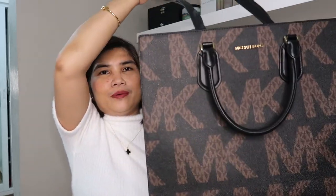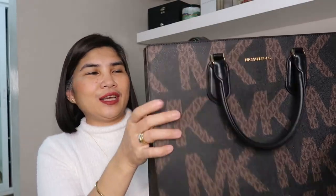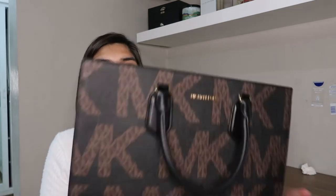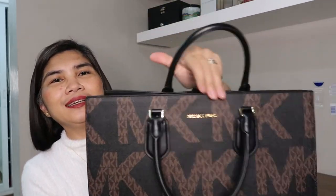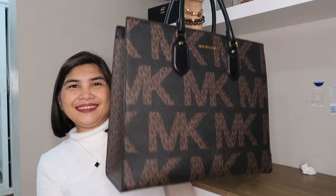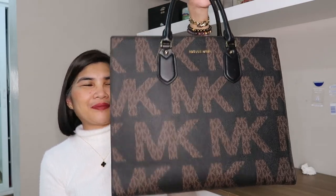So yeah, this is the Everly bag — so pretty, it looks so nice. I think it's a bit heavy though; without anything in it yet it's already heavy. But I still love the bag.